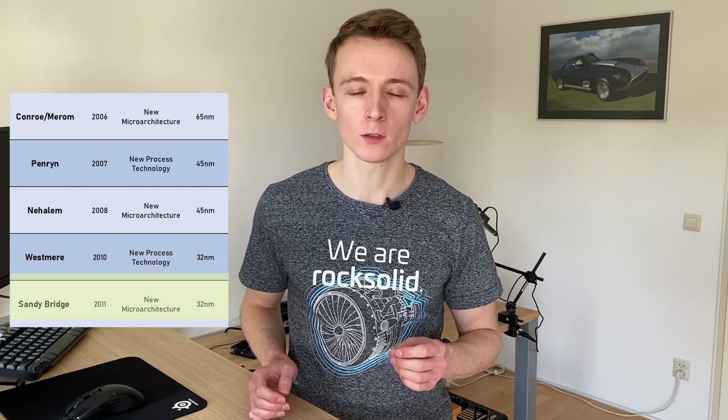And finally we have Sandy Bridge in 2011. Sandy Bridge was a fantastic generation of CPUs with legendary chips like the quad-core i5-2500K and i7-2600K. These were really fast, they were power-efficient, they had massive overclocking headroom — they were just great chips.